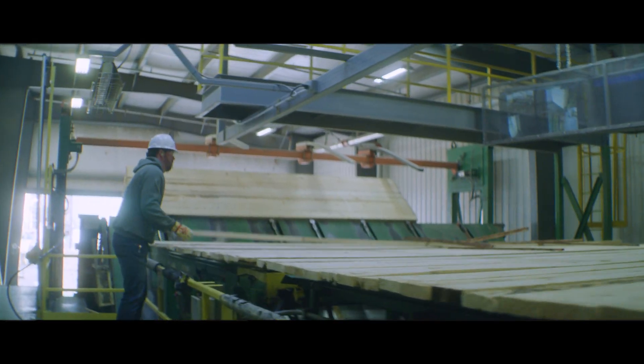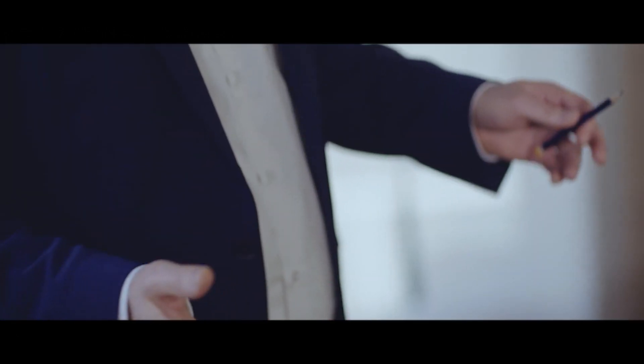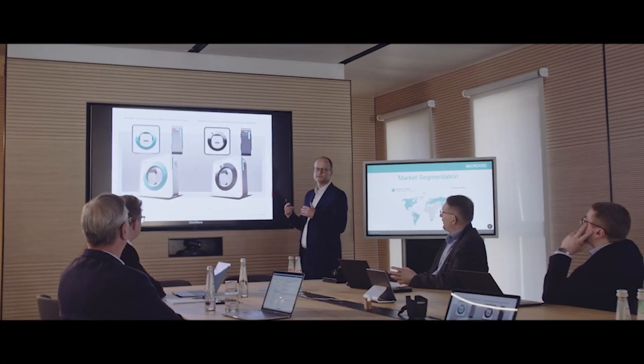We're not moving on from Lucidine into something different. I think we're going to become a better version of ourselves. We can combine our innovative products with powerful AI to continue to revolutionize the wood scanning performance on behalf of our customers.